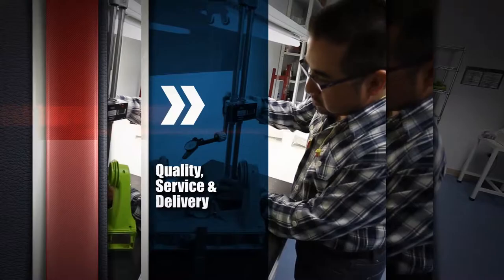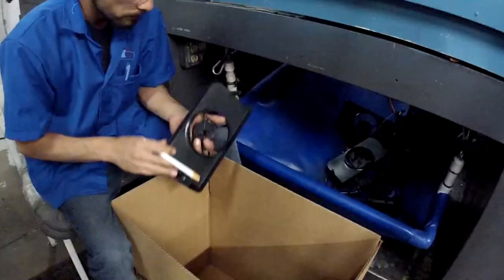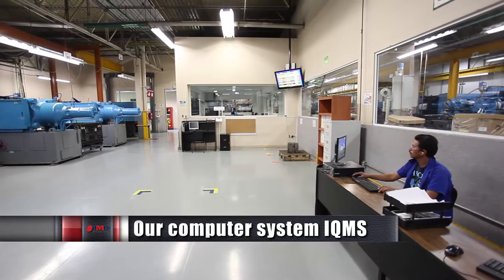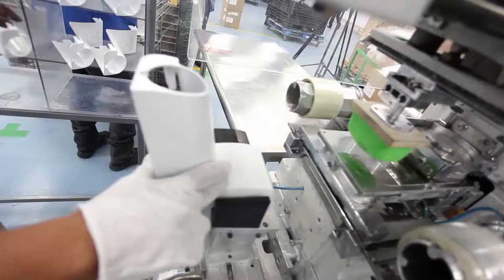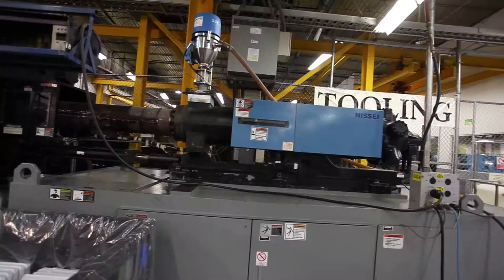Our quality department has the ability to monitor all the process stages from incoming inspection through finished product. Our computer system IQMS gives us the opportunity to monitor our production in real time, so we can optimize the fabrication schedule and respond with precise information of customer order status. We have years of experience performing to the highest quality assurance standards such as PPAP and first article inspection for automotive products.